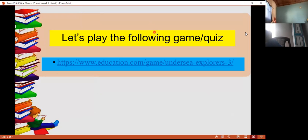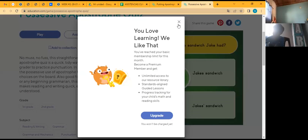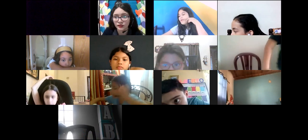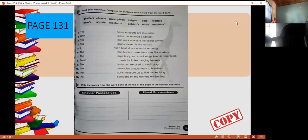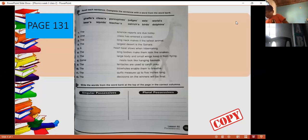Now let's practice using this link. I'm going to stop sharing here so we can review when we use apostrophe s, or just the apostrophe. I have the game here. We're going to identify if we can put the apostrophe, or the s, or apostrophe s. We're going to play the link later — I'm going to open it one more time at the end.